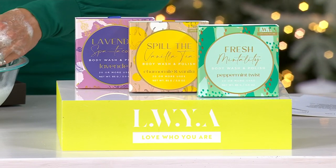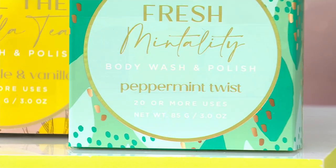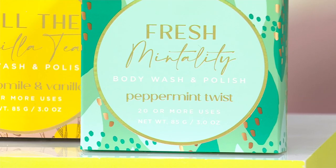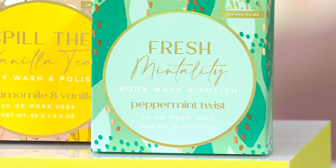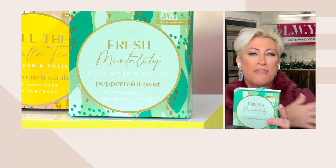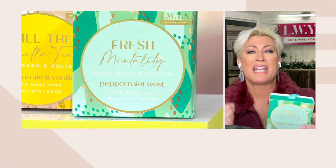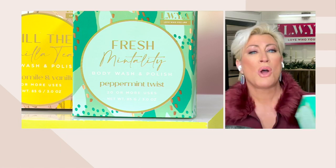You've got this fresh mentality — mint-tality! It's a peppermint twist. It's so invigorating. When you get up and hop in that shower, you lather up, condition, and slough off those dead skin cells. You're cleansing, you're polishing. And then you get out, rinse off, and you don't even need body lotion.